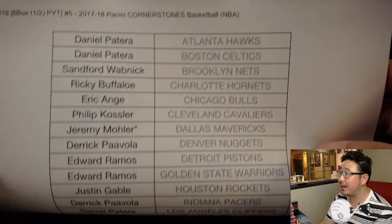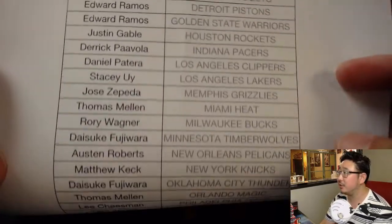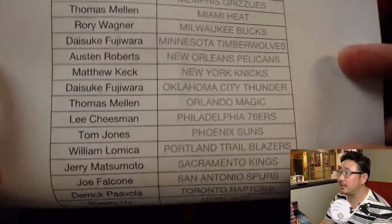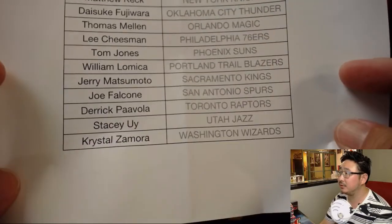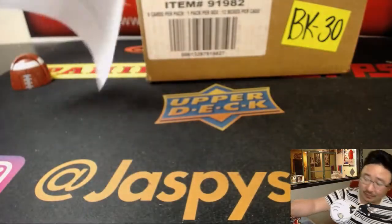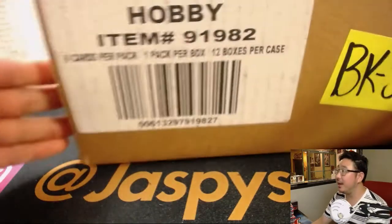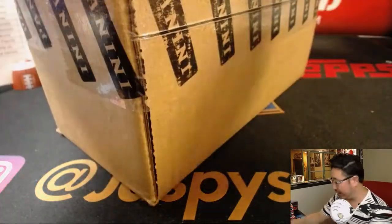Happy Friday everybody. Jeremy33 has the Dallas Mavericks, last spot mojo. Thanks everyone for getting into the action. Let's see what kind of luck Austin has in this one. We got pretty lucky in a break earlier today. Alright, break five, fresh case.